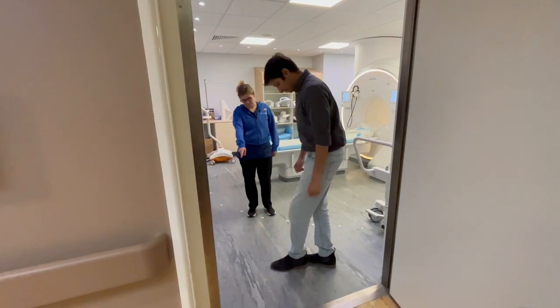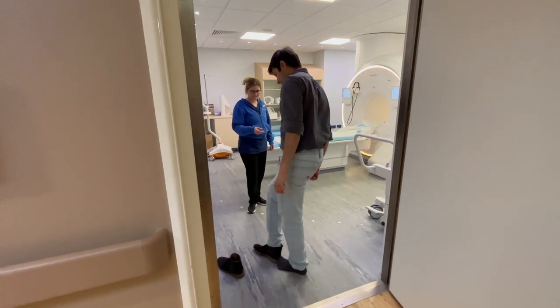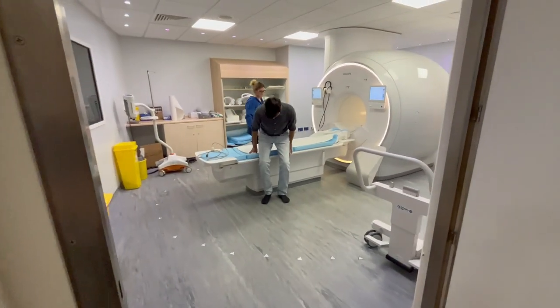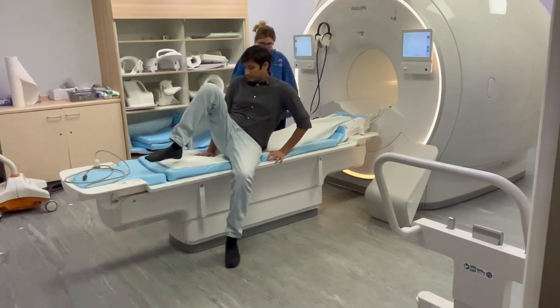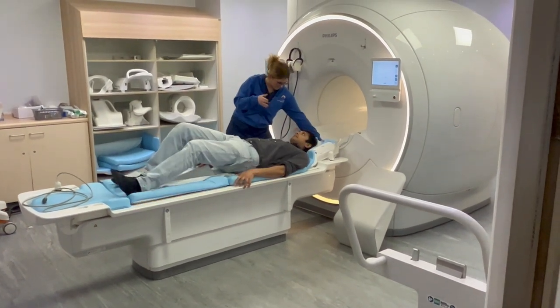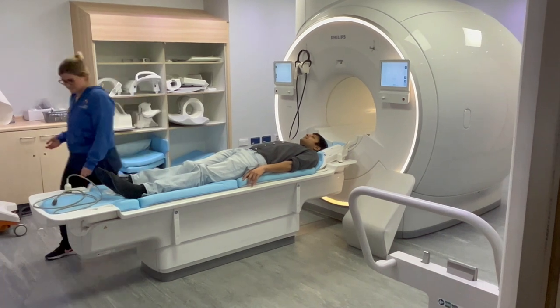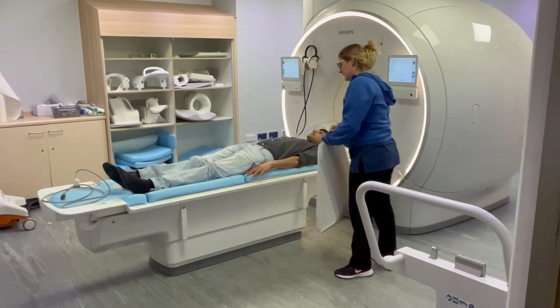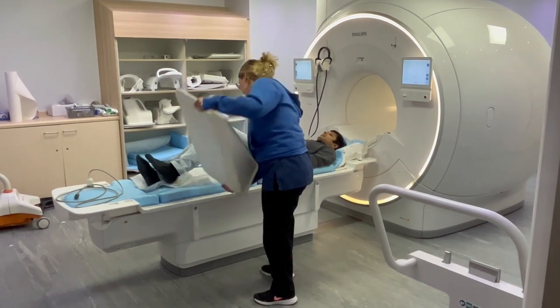We will ask the patient to remove their shoes for the scan and then they will be asked to lie on the table on their backs with their head resting at the top of the scanner. For comfort, we will give the patient a cushion under their legs if required.